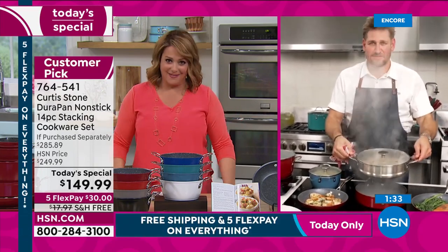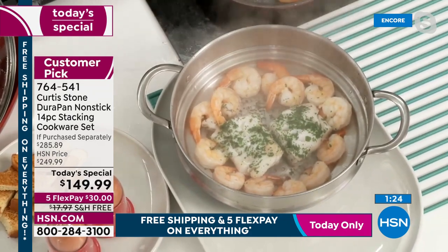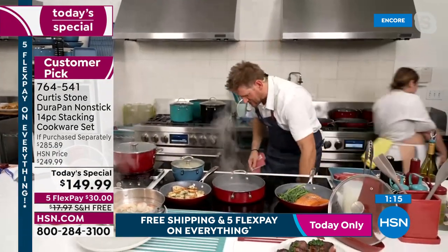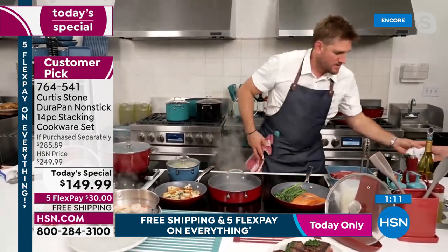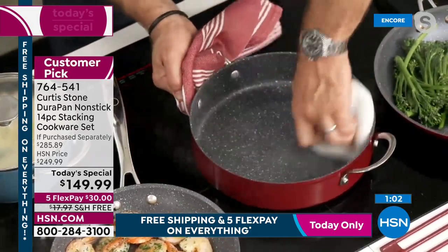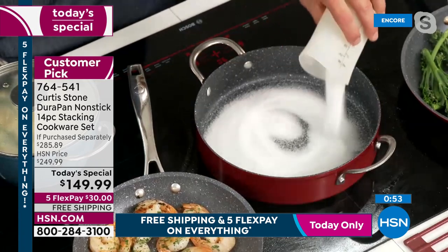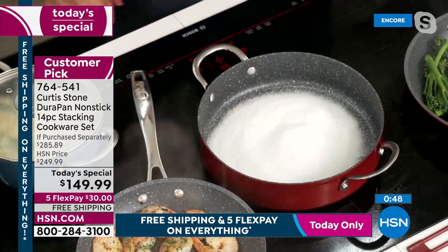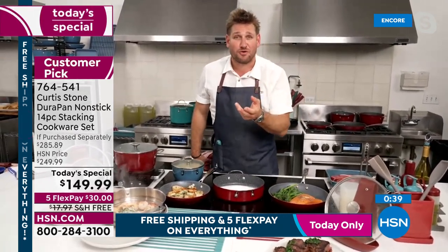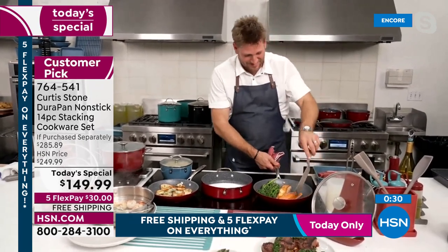Chef demonstrates once more: steamed shrimp, Icelandic cod (back in stock) in the middle with a beautiful sauce poured over. Then in that same steaming pan — wiped clean with a towel, spotless in seconds — he cranks the heat to make caramel. 'When you understand that versatility, you get it.' At $149, this should feel like so much more. It's a $300 — actually $285 — value, and the hosts can barely bring themselves to say the low price.